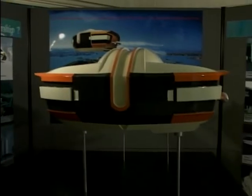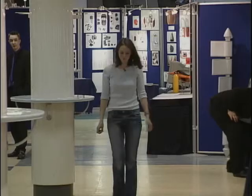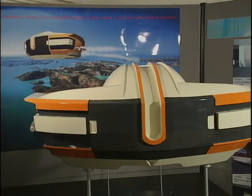Looking more like a spaceship, it's actually a new design of airship, created by Charlotte Wilkie, who thinks that it's the missing form of transportation for the leisure and holiday market.